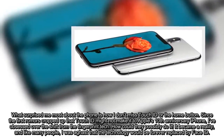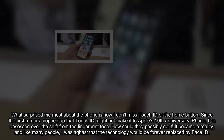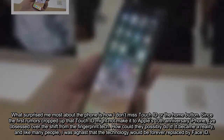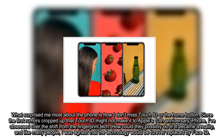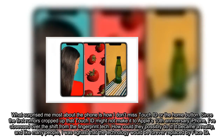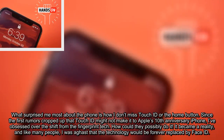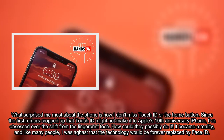What surprised me most about the phone is how I don't necessarily miss Touch ID or the home button. Since the first rumors cropped up that Touch ID might not make it to Apple's 10th anniversary iPhone, I obsessed over the shift from fingerprint tech — how could they possibly do it? It became a reality, and like many people, I was aghast that the technology would be forever replaced by Face ID.